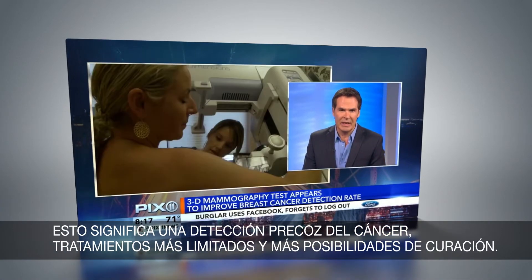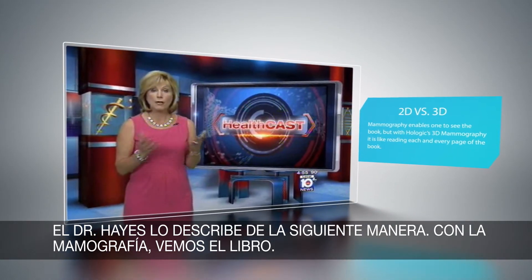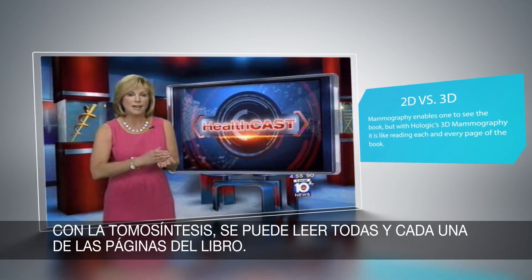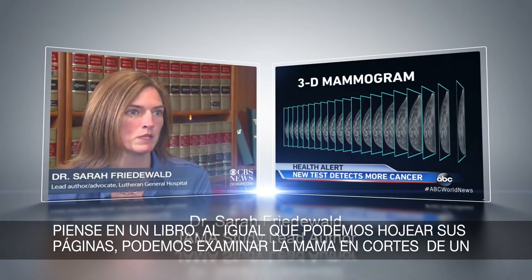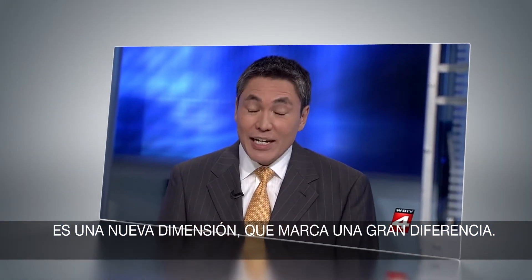Early detection of cancers means less treatment and a better chance for cure. Dr. Hayes describes it like this: with a mammogram she sees the book, but with tomosynthesis she can read each and every page individually. If you think of a book, we are able to page through the breast in one-millimeter slices and see inside the breast.